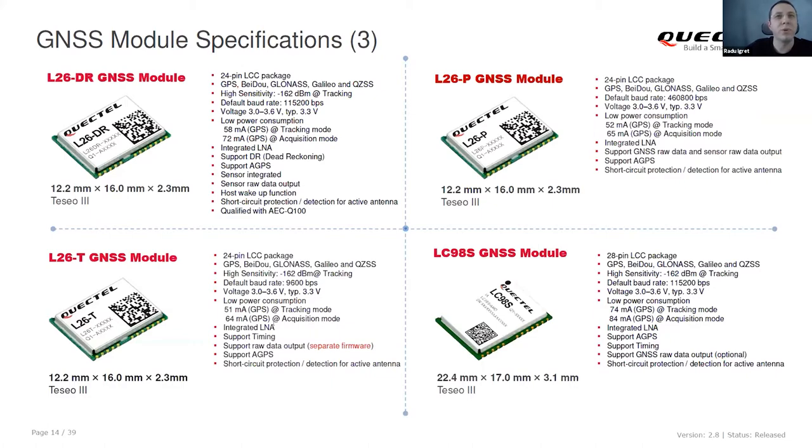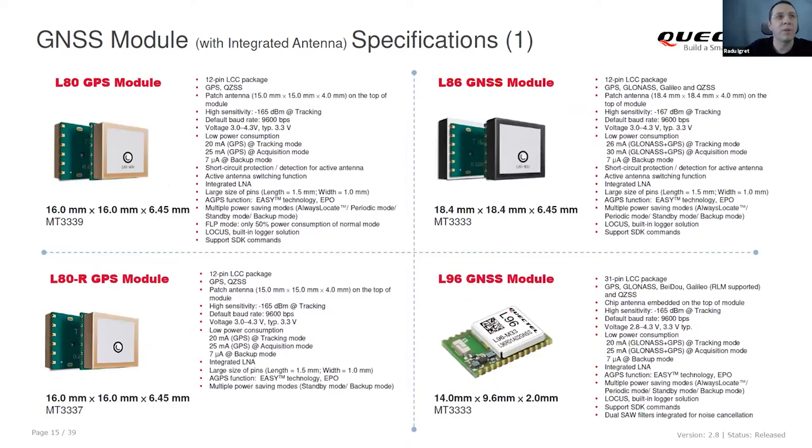Other newer modules are based on a chipset called TCL3. These also support multiple constellations and have an integrated LNA. The form factor is PIN-compatible with competitor modules. We also have variants with an integrated antenna: the L80, for example, has a simple GPS antenna, while the L86 has an antenna and supports GNSS. The antenna is bigger, but the PIN-out is the same, so the PCB footprint is the same and it can easily replace them in the same design.